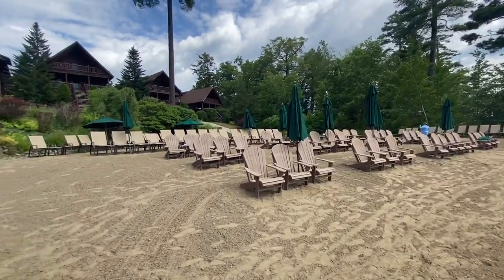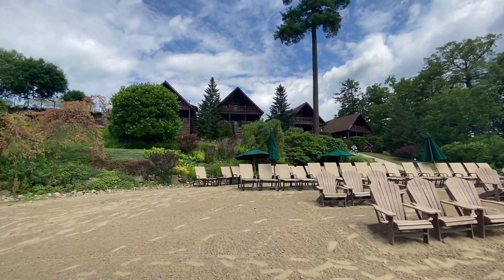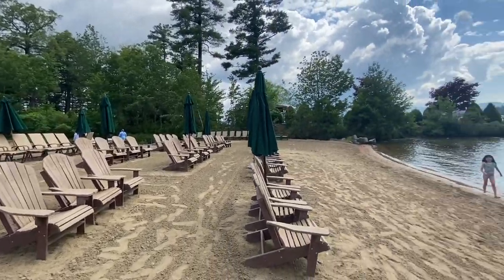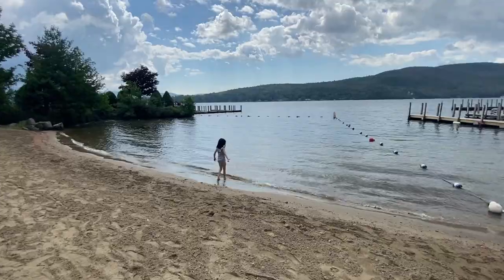There's a whole bunch of seating area here, and these are the bigger cabins I was telling you about. They have balconies — those are the ones we're looking at getting next year. Right here is the beach area.